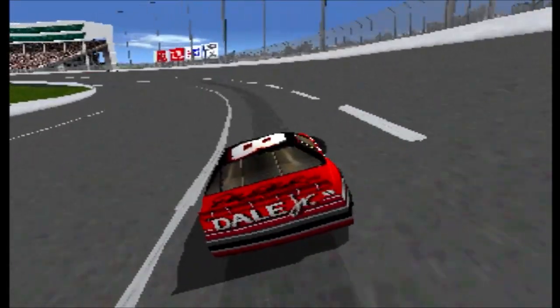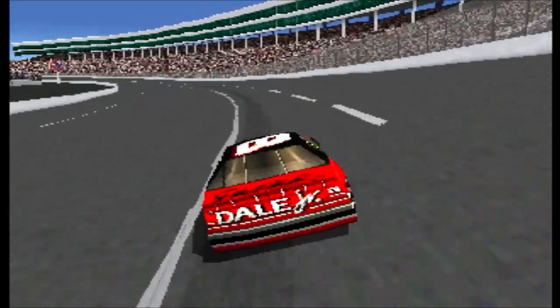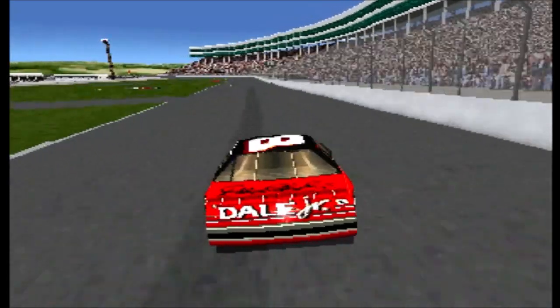In his first race against his father, Dale Earnhardt Jr. out-drove him to the finish line in a sixth-place finish. 1999 is Dale Jr.'s first season in the Senior NASCAR Series.